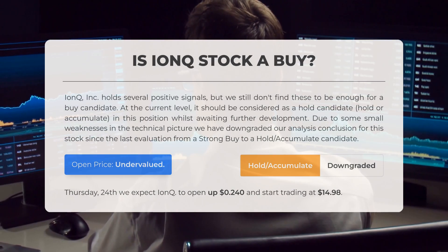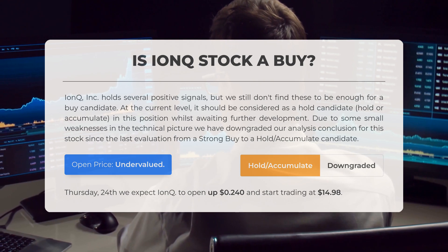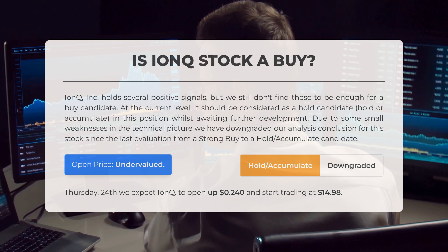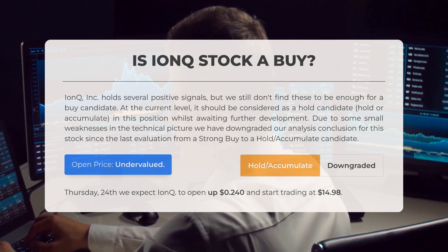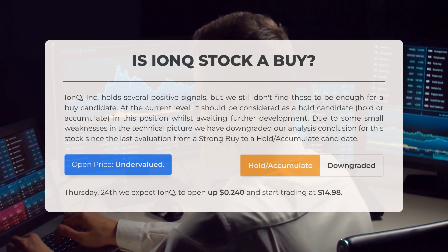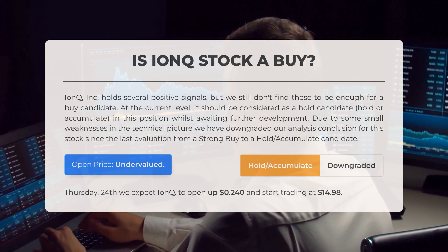Is IonQ stock a good buy? IonQ Inc. holds several positive signals, but we still don't find these to be sufficient for a buy recommendation. At this time, it should be considered a hold candidate, meaning that you may want to hold or accumulate shares while awaiting further developments. Due to some minor weaknesses in the technical picture, we have downgraded our analysis conclusion from a strong buy to a hold or accumulate recommendation. After analyzing the volatility and movements from the last trading day, our systems indicate that the current price is undervalued. For trading on Thursday the 24th of October, we expect IonQ to open at around $14.98.